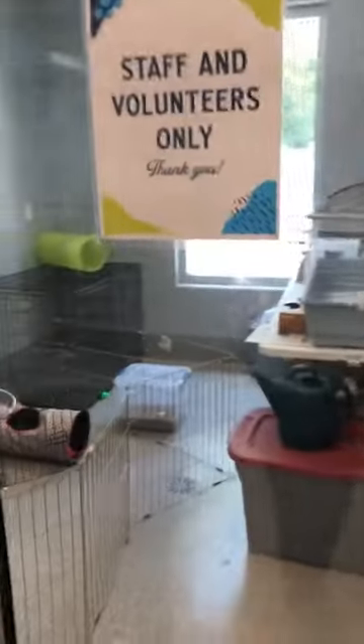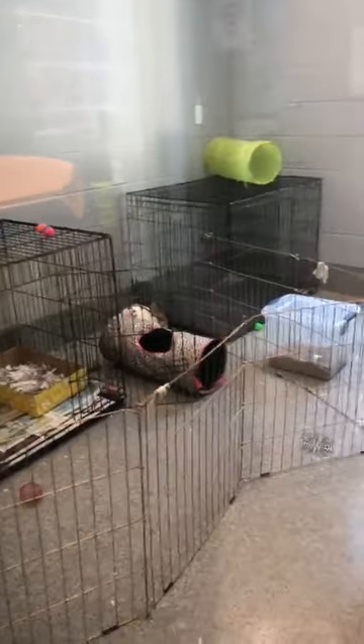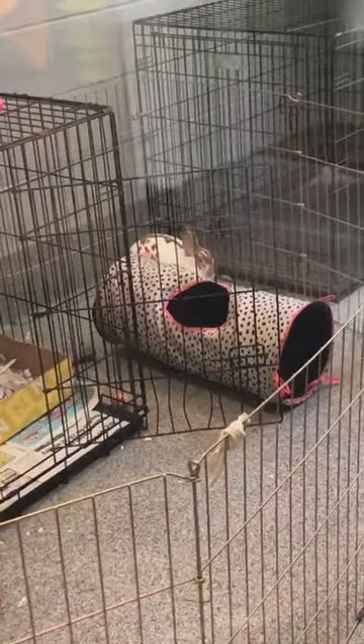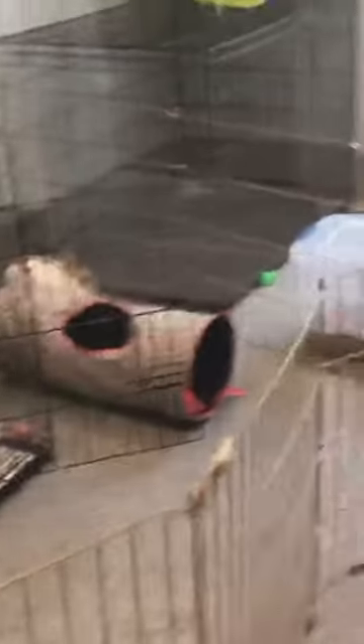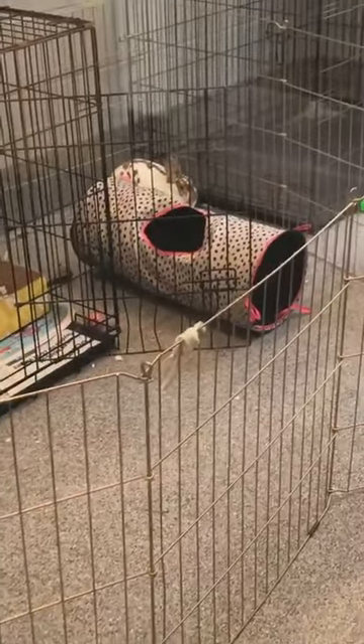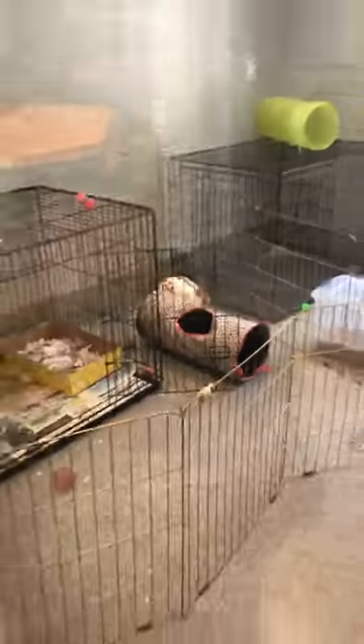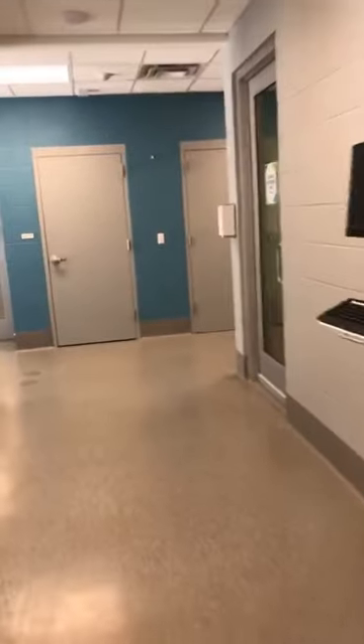Over here is our small animal room. Last week we had three bunnies and two rats in here, but now we just have one bunny. Their name is Skippy — it's a male. So if anybody wants a male bunny, we've got Skippy looking for a forever home. We do periodically get small animals. So if you're interested in a rabbit, a rat, or a smaller animal like that, we do get them periodically.